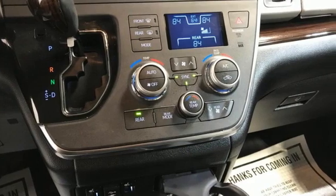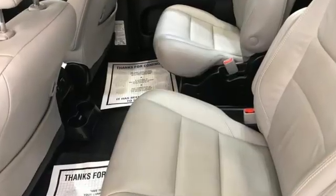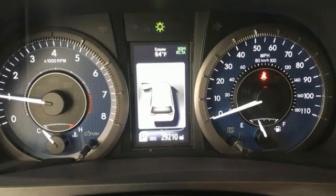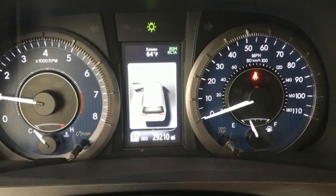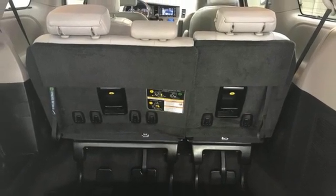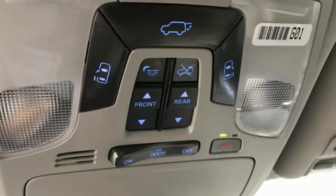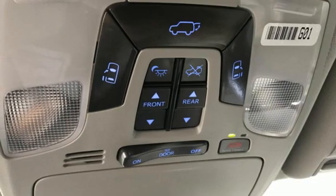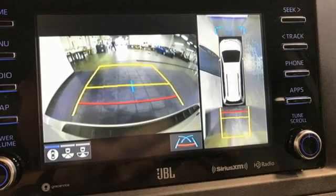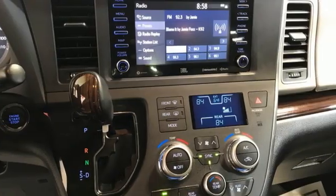It boasts an impressive list of features, like these: dynamic radar cruise control, front heated leather bucket seats, integrated navigation system with voice activation, auto dimming rear view mirror, entertainment system with Blu-ray and digital media, Wi-Fi hotspot, dual zone climate control, automatic transmission, regular opening second row sunroof, and V6 engine.